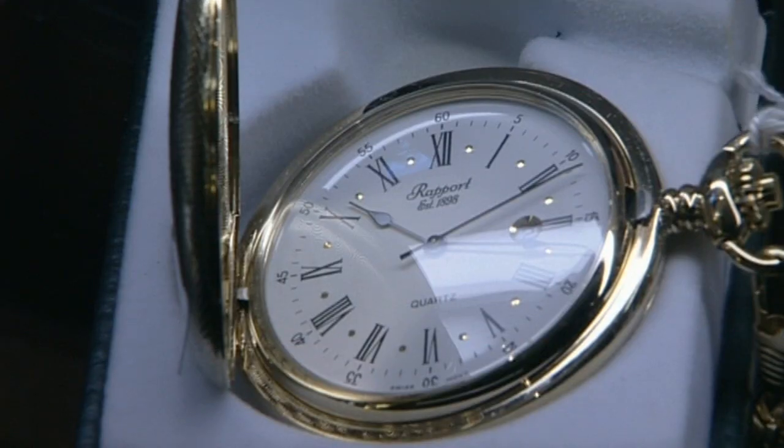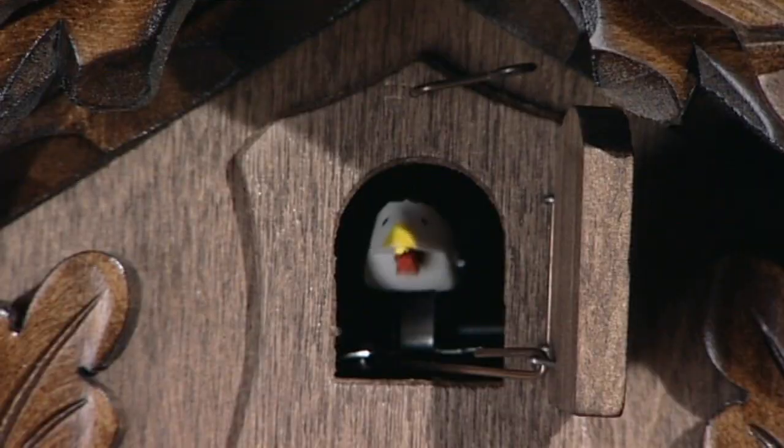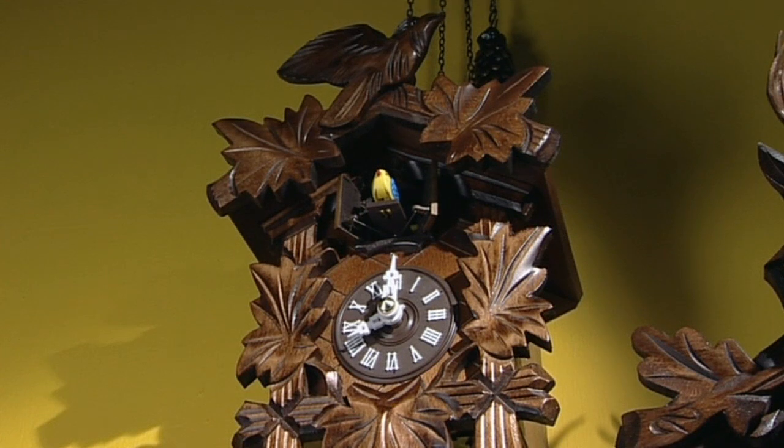Oh, they're very pretty! Tick! Tock! Tick! That's a cuckoo in a cuckoo clock! They pop out to tell the time in some clocks!